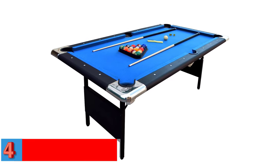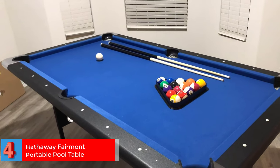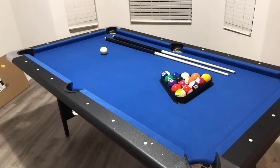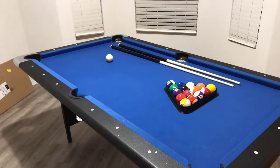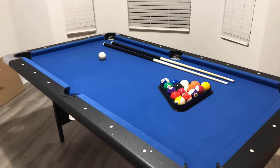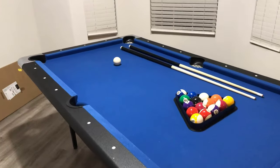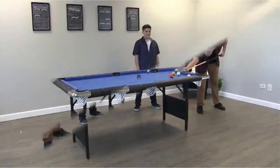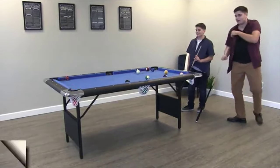Number four — best value: Hathaway Fairmont Portable Pool Table. If you want a portable pool table that is slightly cheaper but still delivers excellent value, try the Hathaway Fairmont. Its folding legs let you keep the table in storage when not in use — just unfold and let the games begin. The six-foot size makes it suitable for both kids and adults. Specifications: two pieces of chalk, two 48-inch pool cues, table brush, racking triangle, leg levelers, 1.5-inch size.